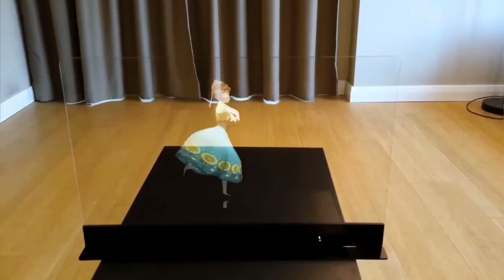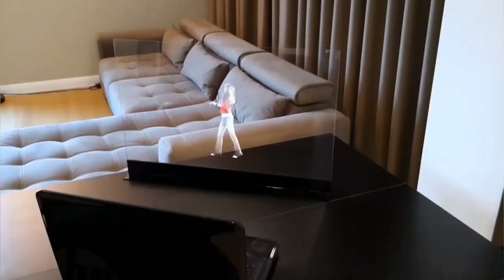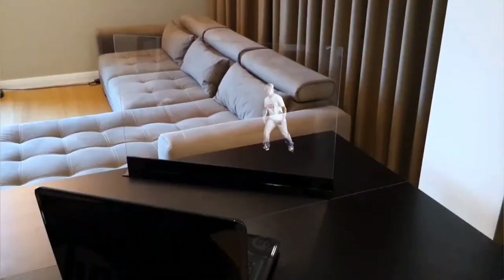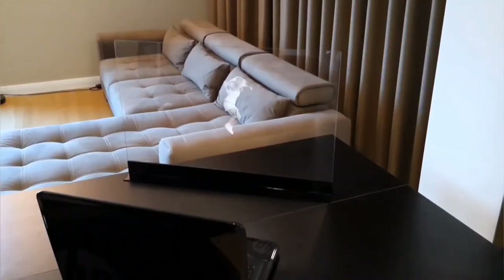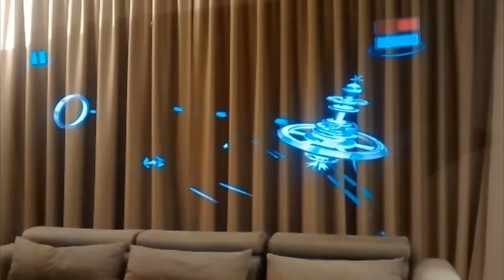Our screens show videos as holograms, and they come in three different sizes. The small can be used with tablets or smartphones. The medium size is for laptops, and the large screen is for TVs and projectors. You can enjoy watching hundreds of videos as holograms, and also play our awesome holographic video game.